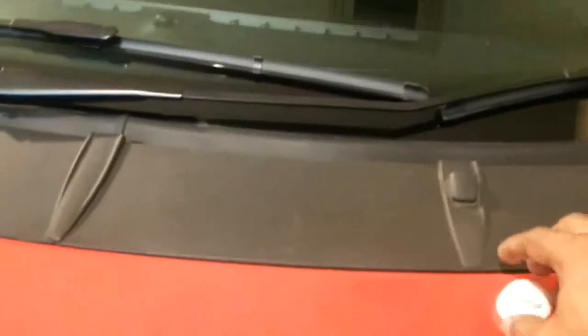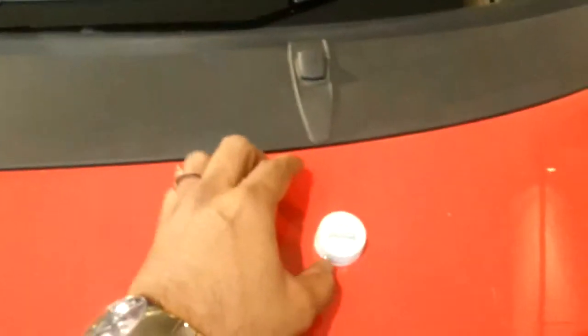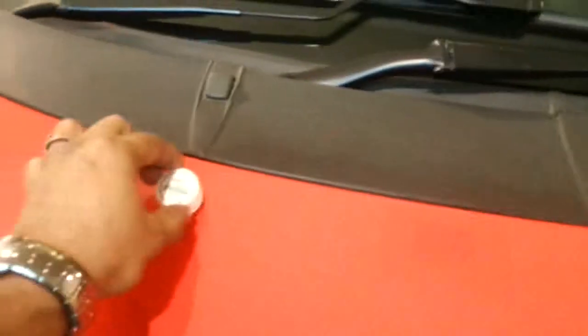I'll show you the kind of effect on both surfaces now. We'll put this cap over here — it is as stuck as if somebody is holding it down. Now I'll put the same cap onto this side. It slides.